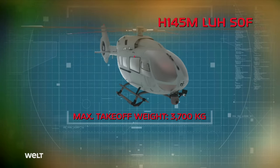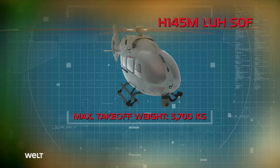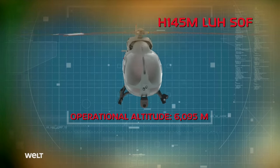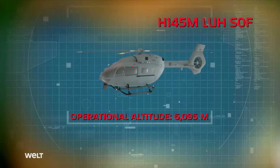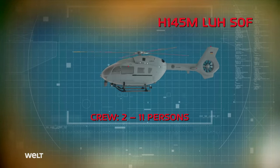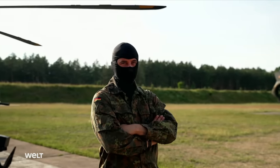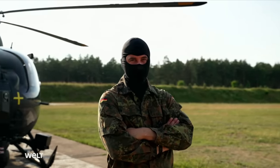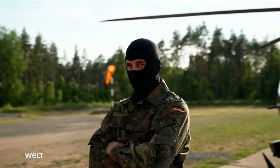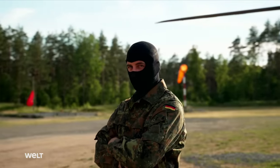Its payload — passengers, fuel and weapons — is an additional 1.8 metric tons. With a range of 663 kilometers, the H-145M has a maximum altitude of just over 6,000 meters. The aircraft offers space for up to 11 people. Wing Commander Stefan Bauer is a pilot and the head of the Further Development Unit in 64 helicopter wing, knowing the Special Forces helicopter inside and out.